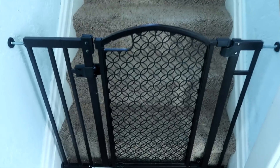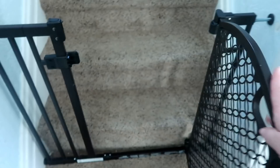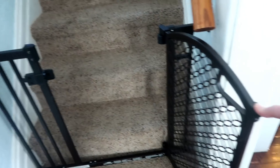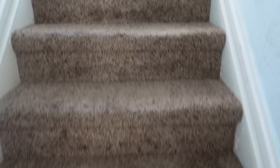Heading upstairs, we have this gate. I don't remember the brand, but I got it on Amazon, so I will link it down below. We really like this one — we've had a couple different gates and this one has held up really nicely.